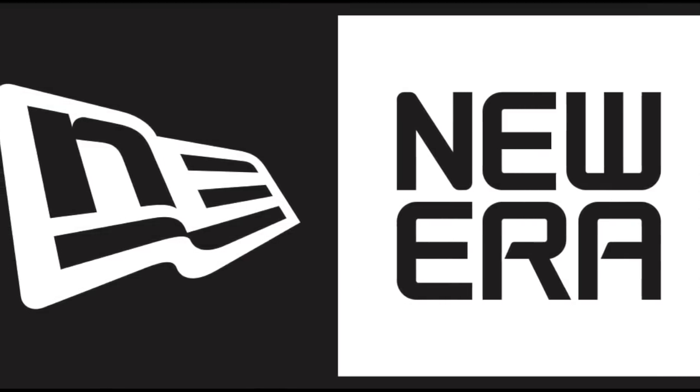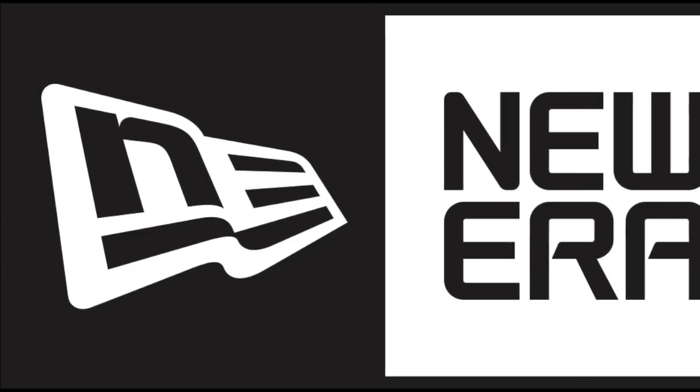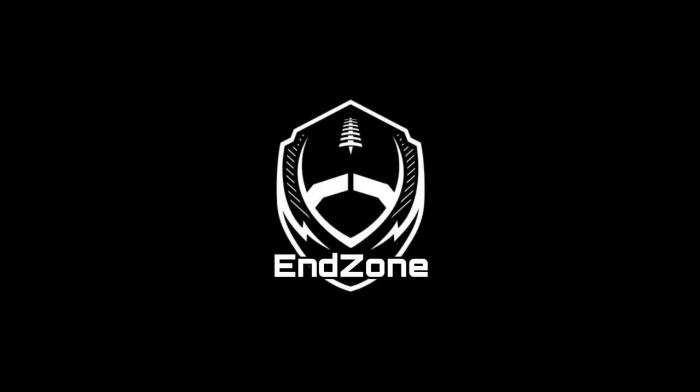Let me know what you think down below. Do you like New Era? Do you like these new uniforms by New Era, and are you gonna watch the CFL this season? Thanks for watching the End Zone.